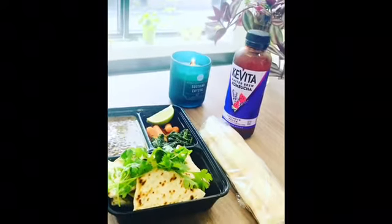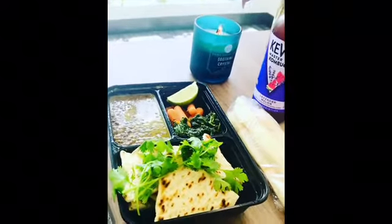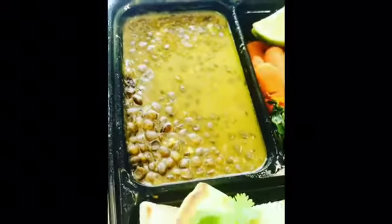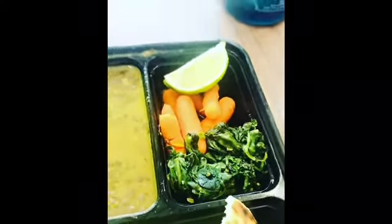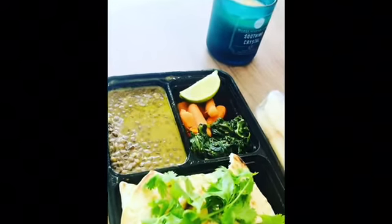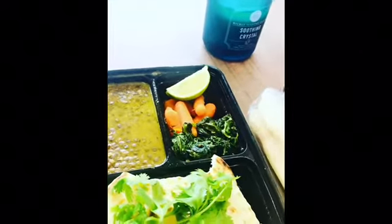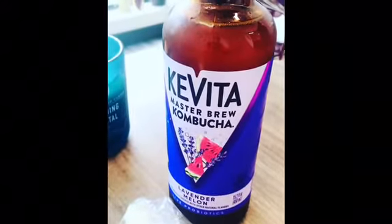Hey there, Holeness family! Wanted to share with you what I had for lunch today. This is curry lentils with naan bread, spinach, and carrots, and some lime juice that I'm going to squeeze all over my veggies and lentils. I'm going to wash it down with some lavender and melon kombucha, and for dessert, some sugar cane.